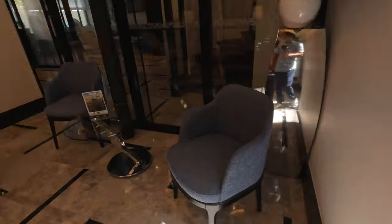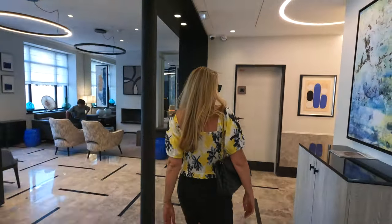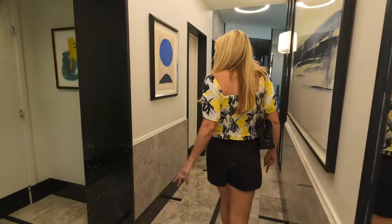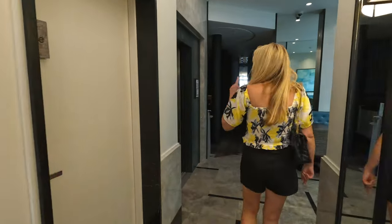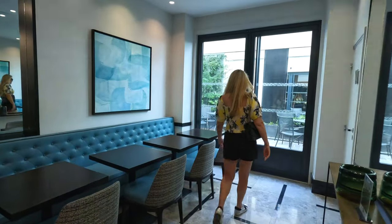Unfortunately the door was locked and I couldn't get outside. The hotel staff will also tag your luggage and store it if you need to before or after your stay. There are also restrooms, the elevators to the room, and the breakfast seating area.